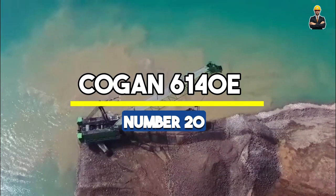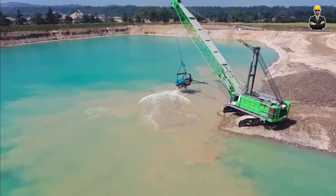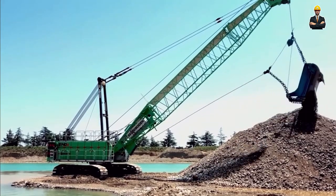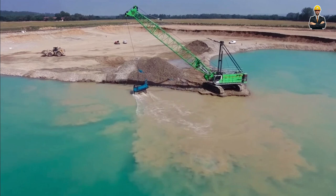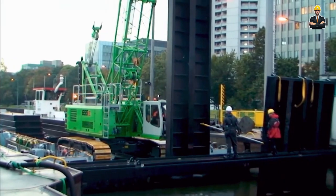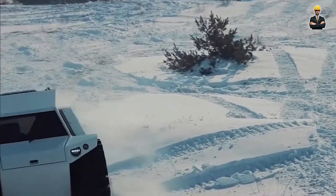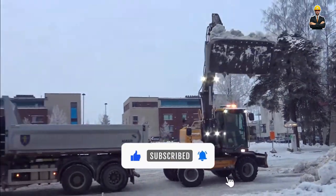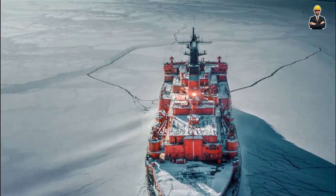Number 20: Kogan 6140E Heavy-Duty Crane. Lastly, meet the Kogan 6140E heavy-duty crane, a towering figure in the world of heavy lifting. This crane is a blend of strength and precision, designed to handle challenging lifting tasks easily. Renowned for its robust design and advanced technology, it can operate in various demanding environments — whether lifting heavy materials on a construction site or delicately placing machinery in industrial settings. Thank you for watching. We hope you found this video informative. Don't forget to subscribe for more exciting content, and press the bell icon to receive notifications whenever we release new videos. Your support means a lot to us — stay tuned for more.